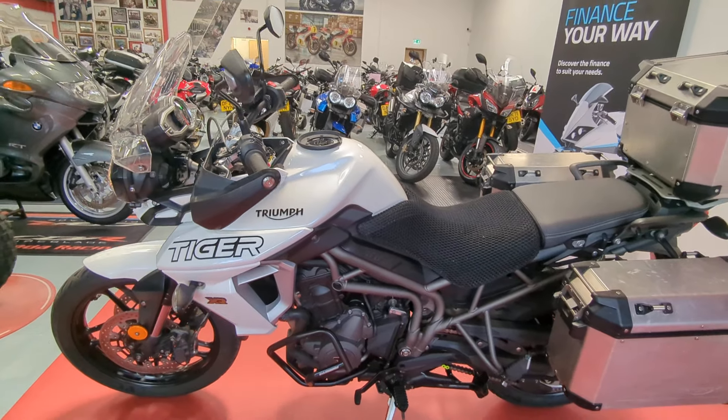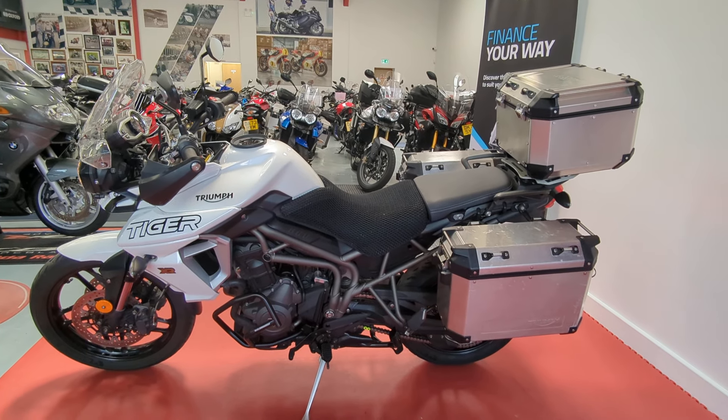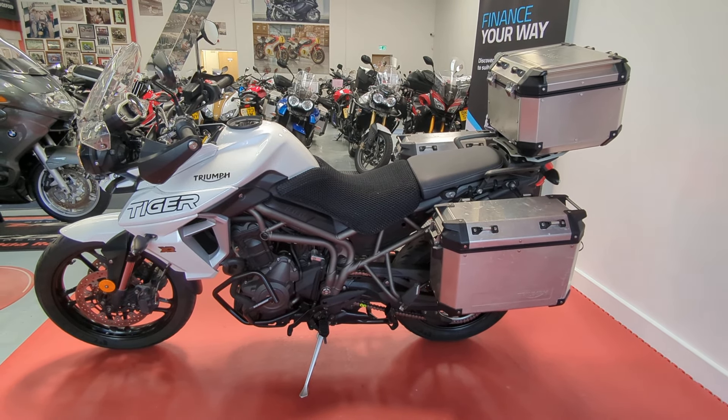So if you'd like any more information on this bike, give us a call on 01244 323 845, or you can simply click reserve now on the website.